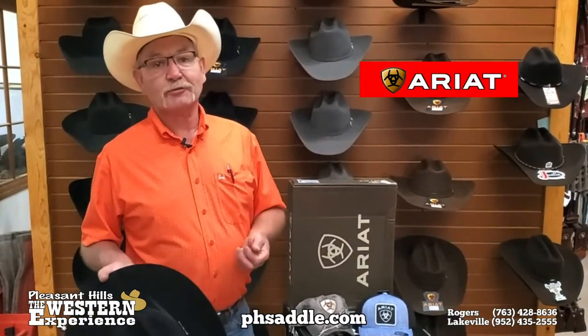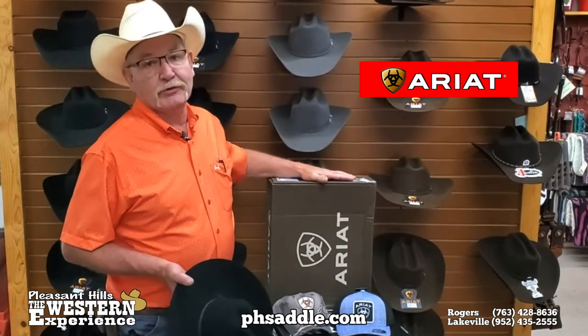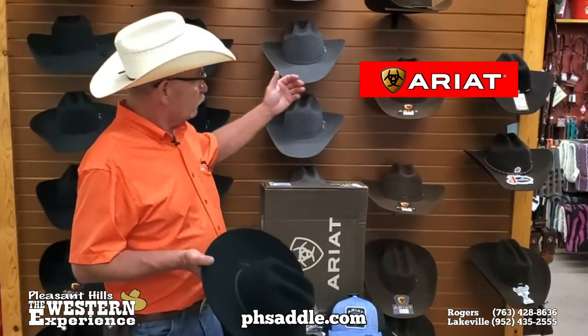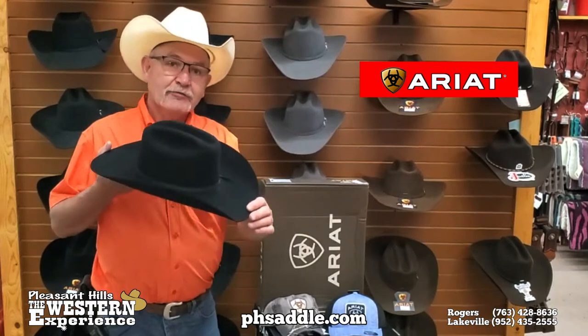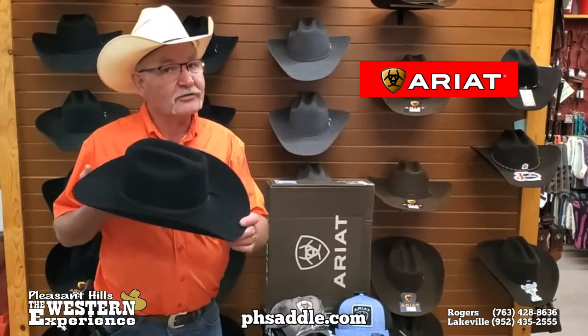Hey, Paul here from the Western Experience. I'm sure you're familiar with the quality of an Ariat boot, but did you know that they make cowboy hats? They do beautiful 2X wool felt hats, and of course they do an American-made fur felt. If you're a competitor or serious about wearing a hat, this is the hat for you.